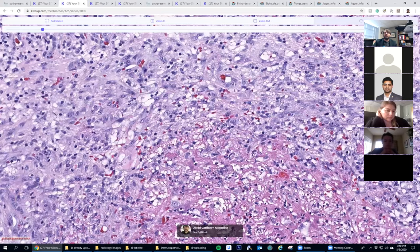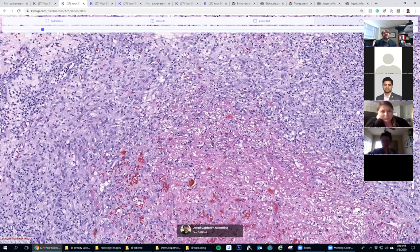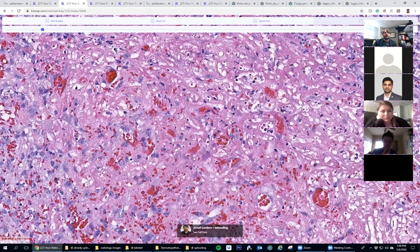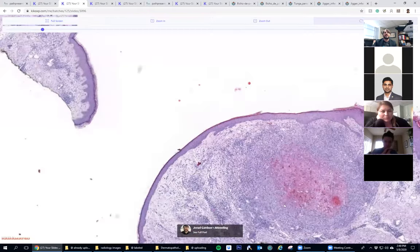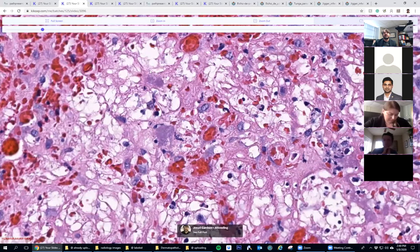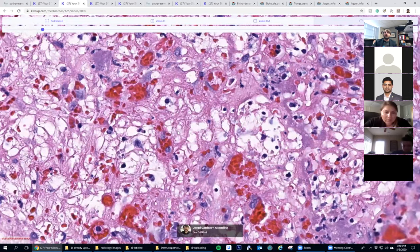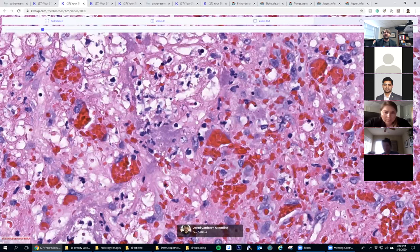I don't believe this patient was an AIDS patient - I think they were an older patient who was immunosuppressed, either from old age or immunosuppressive drugs. A really nice example. The key take-home is to remember what you're looking for: those purple colonies. With practice you can tell they have a very distinct look.